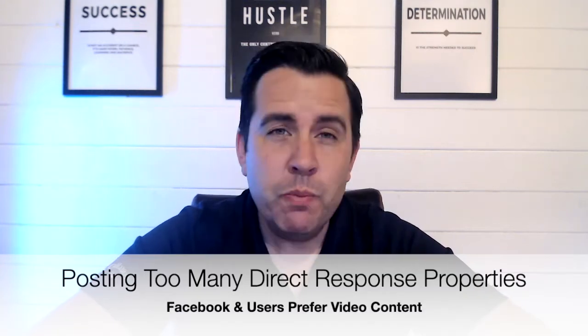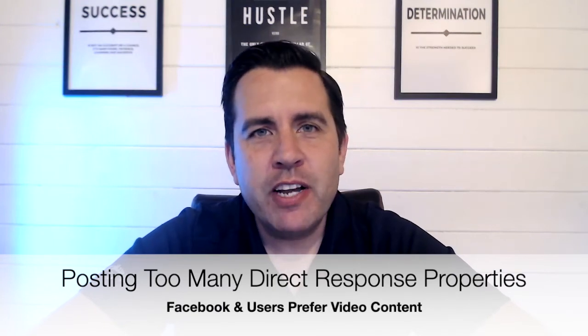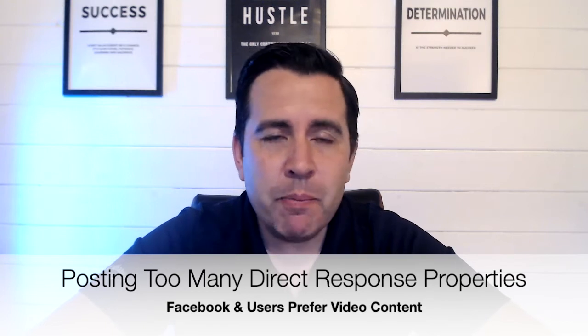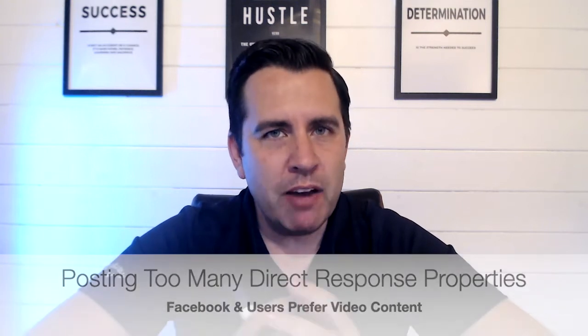Number four: too much property on Facebook pages. You definitely want property — there's no doubt about it, it's our industry and people love it. But have a look at how you're presenting that property on your page. Do ask for people's opinions and what their favourite things are. Rather than just putting a new listing with a front image and internal shots, think about presenting it differently.